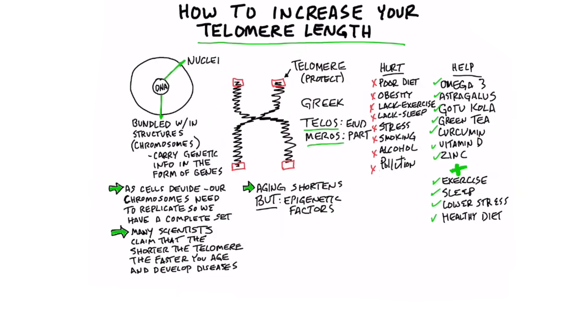So this is the video you've been waiting for. How does one increase their telomere length and live longer?